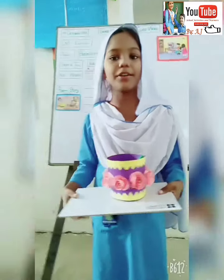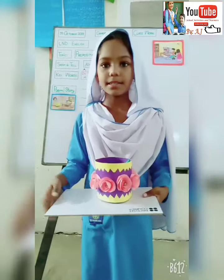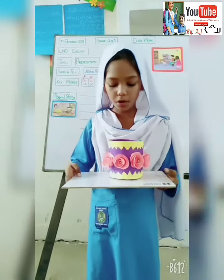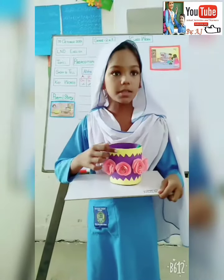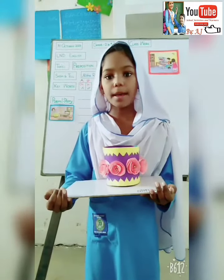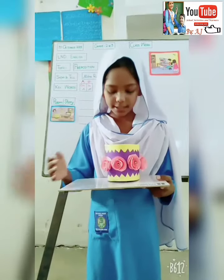Assalamualaikum. Waalaikumsalam. I am Valdika Aslam. Today I brought a pencil box. Today I want to tell you about prepositions. Let's start.